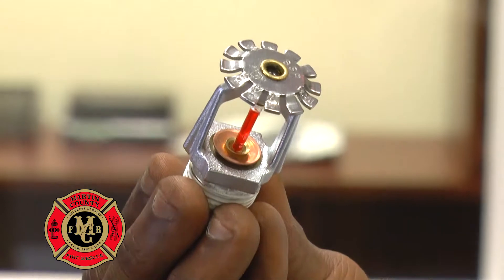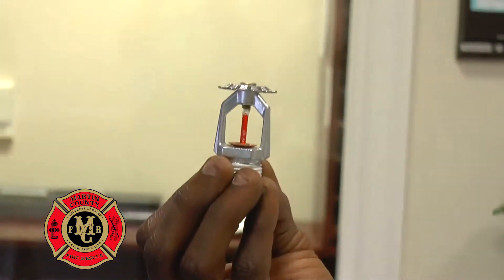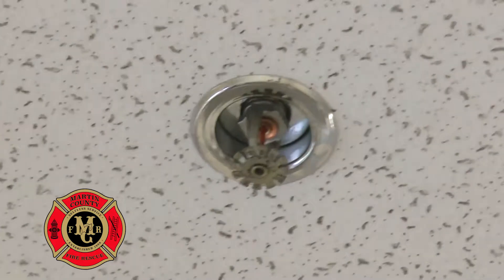This is a typical sprinkler head. Sprinkler heads have what we call escutcheon rings around them to prevent hot smoke and gas from bypassing the head and not activating the bulb. Once the bulb is heated up to a certain temperature, the water releases and extinguishes the fire.